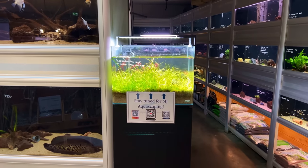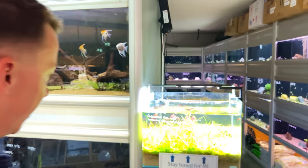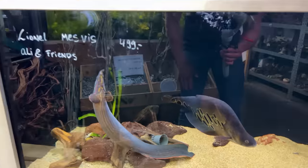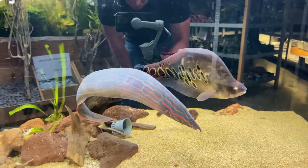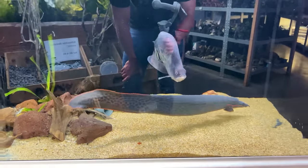Here's a little teaser for you — this tank over here was in desperate need of some rescaping, so the store owners asked me if I wanted to do it. Of course I said yes, so we're going to do that probably next week or the week after. And right next to that we have the store mascots. We have a huge knife fish named Lionel, and then we have this massive eel named Ali. These are the two store mascots.